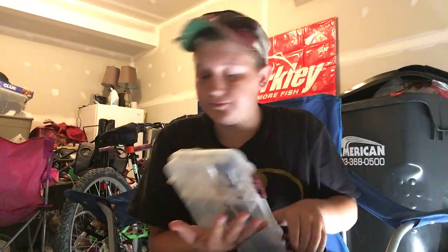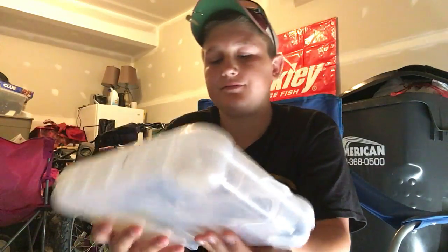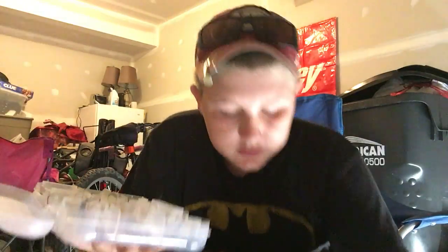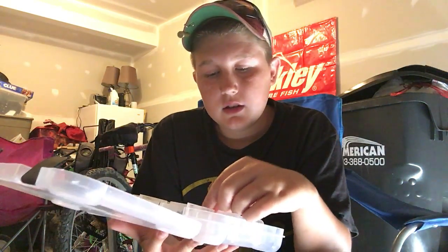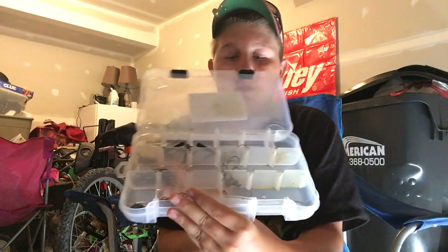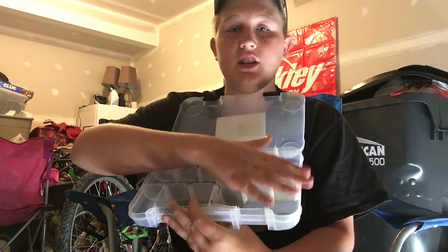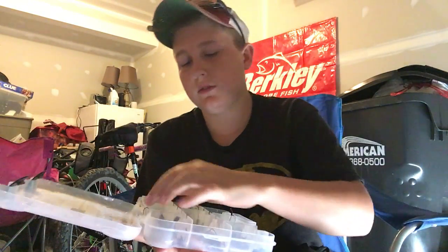That's my jigs and spinnerbaits box. Then I got jig heads and hooks — I got all different types. The jig heads are on one side and the worm hooks are on the other side.